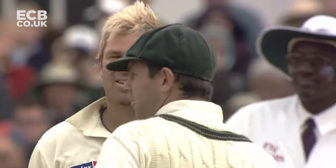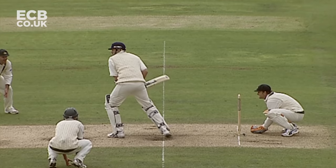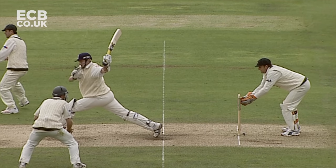Harmison is out. I thought it was going to be given not out. It was the flatter one, the quicker one. And Harmison in the end was like a tripod who had lost a third leg.